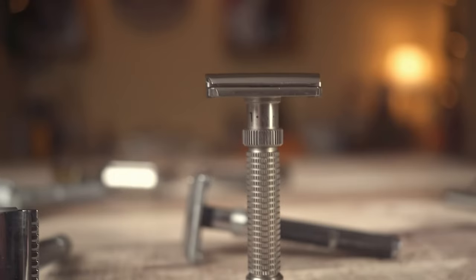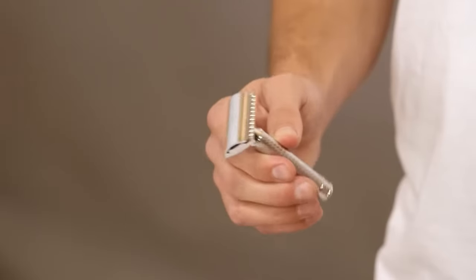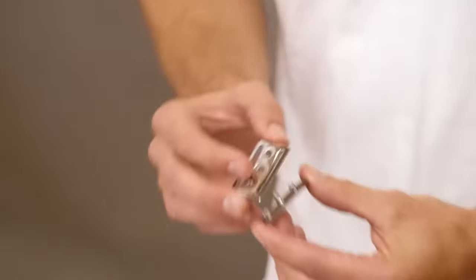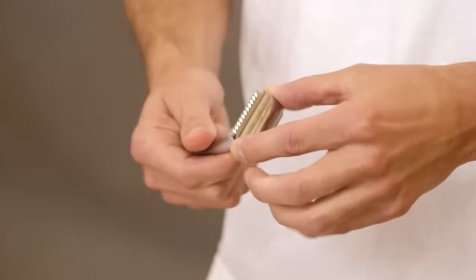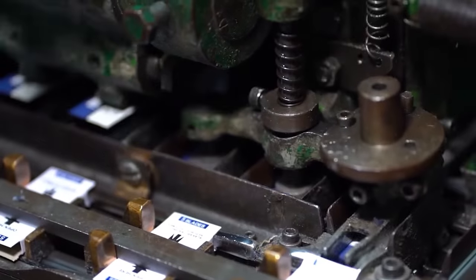Let's talk about eco-friendly options. Safety razors are reusable and sustainable — they only require changing the blades, which minimizes waste. For the environmentally conscious, some brands offer recyclable blades made from recycled materials, making it a win for your skin and the earth.